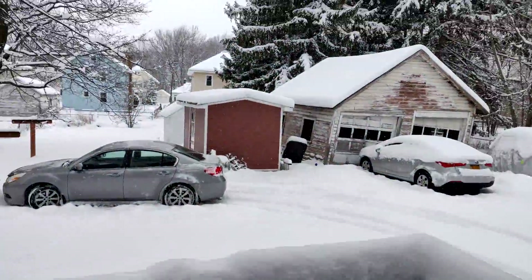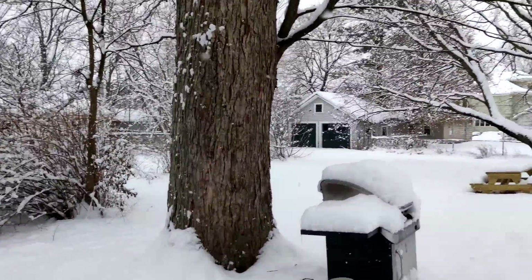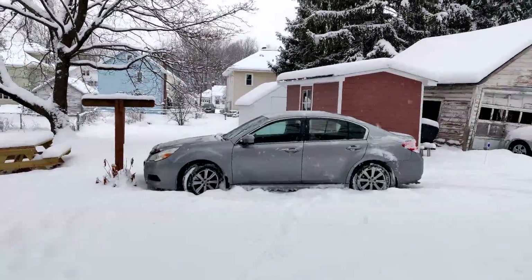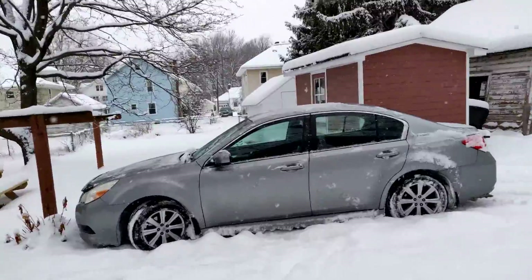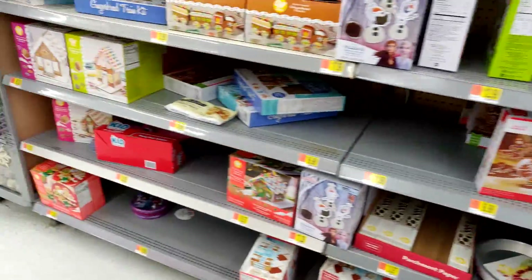For some strange reason, I just can't bring myself to not build a gingerbread house every year. It's such a small thing, but it's quite a memorable part of the holidays. So I got in my car, headed over to the store, picked up a kit, drove home, and I got to work.